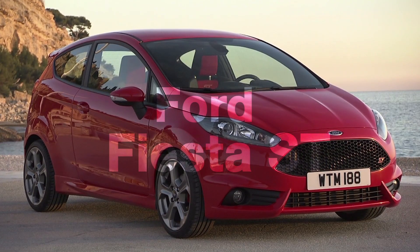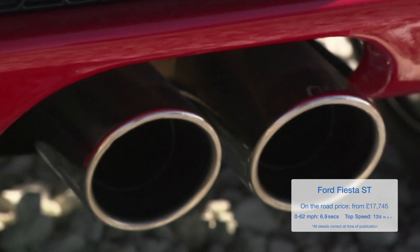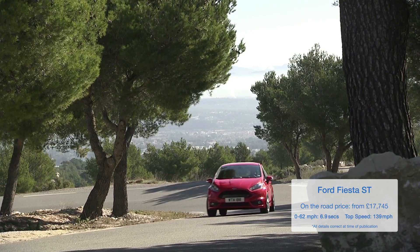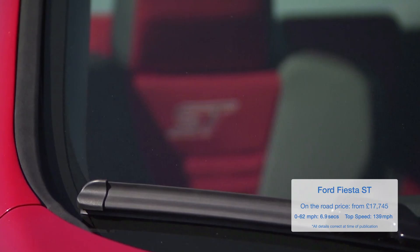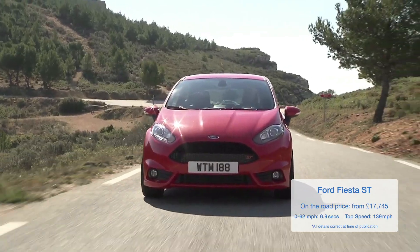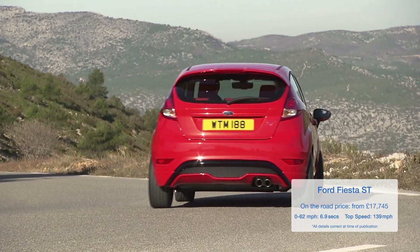While the Swift is fun in a raucous kind of a way, the Fiesta is a lot more poised and polished. It skips from bend to bend with real grace and accuracy and you always feel totally immersed in the action. With 180 brake horsepower, it doesn't have as much power as competition like the Renault Sport Clio and Peugeot 208 GTI, but the ST's handling completely outshines both, so it really doesn't matter.